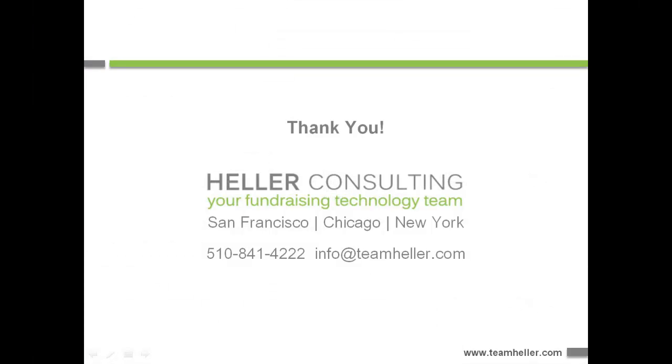Thank you very much for viewing this demonstration today. If we can answer any questions about our services and helping you choose, implement, optimize, or grow your use of software, please don't hesitate to give us a call at the number you see on screen. If you'd like more information on any of these topics or access to our dozens of free resources, please visit our website at www.teamheller.com. Thank you.